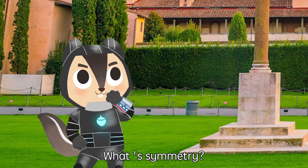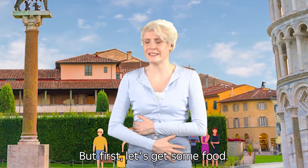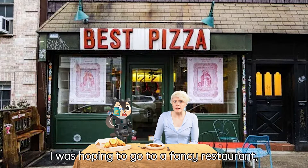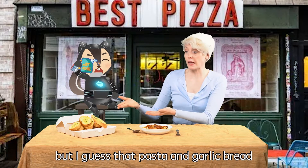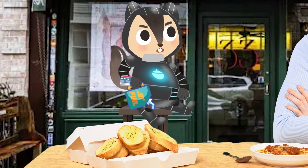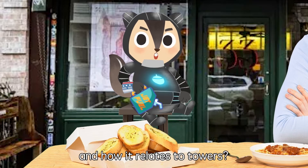What symmetry? I'll show you! But first, let's get some food! I was hoping to go to a fancy restaurant, but I guess pasta and garlic bread will have to do! This is amazing! So can you teach me about symmetry and how it relates to towers?